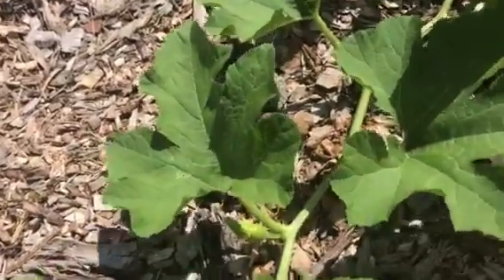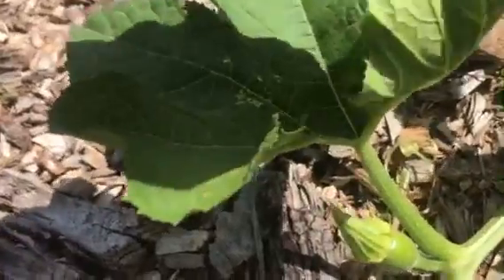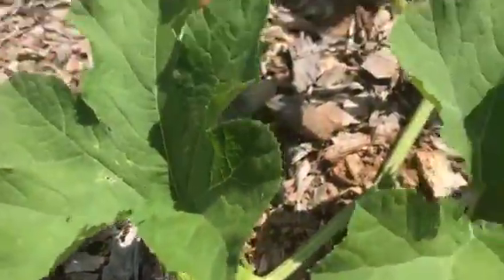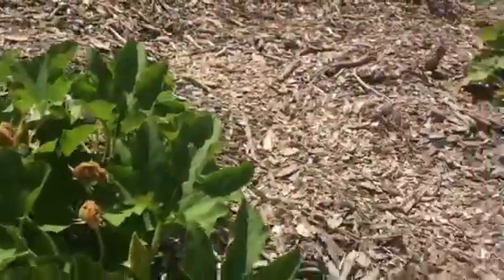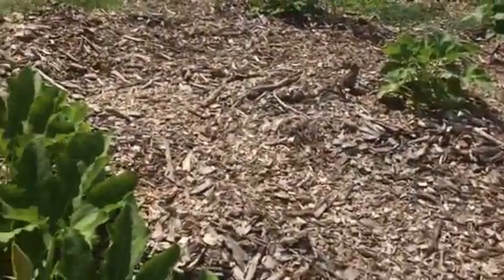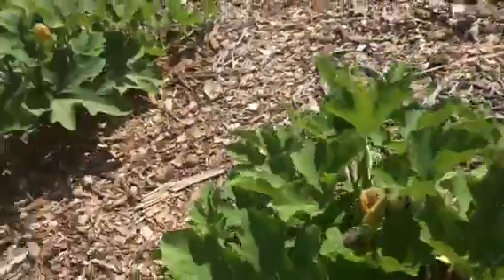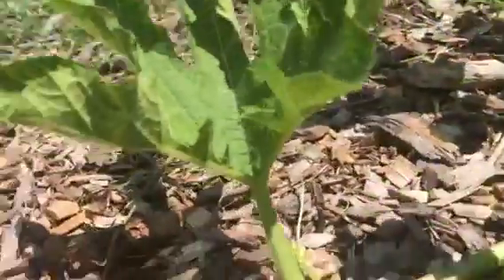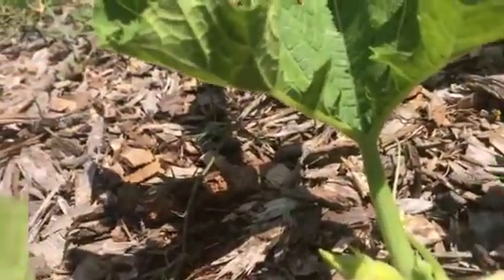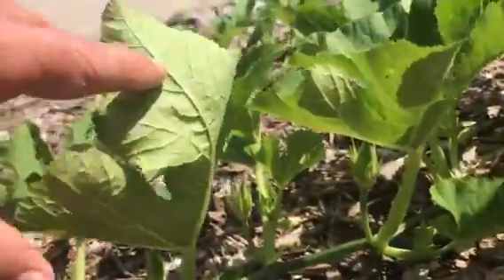July the 2nd, 2018. Got a female luxury pumpkin pie squash going there, growing there. One there. I saw another one growing somewhere on another plant. Let's see. I believe we got the beginning of one here. Yep. So the females are starting to bloom.